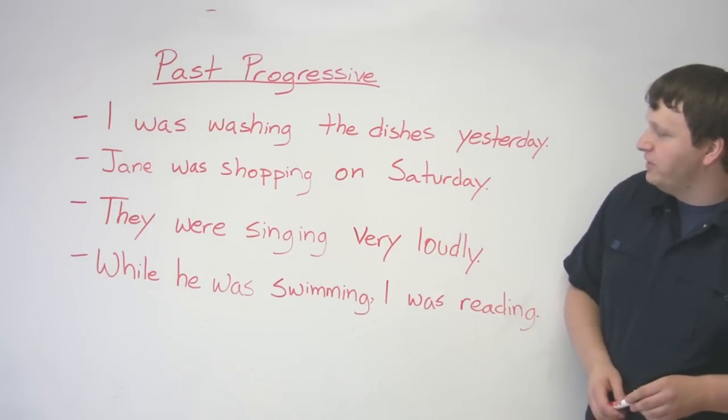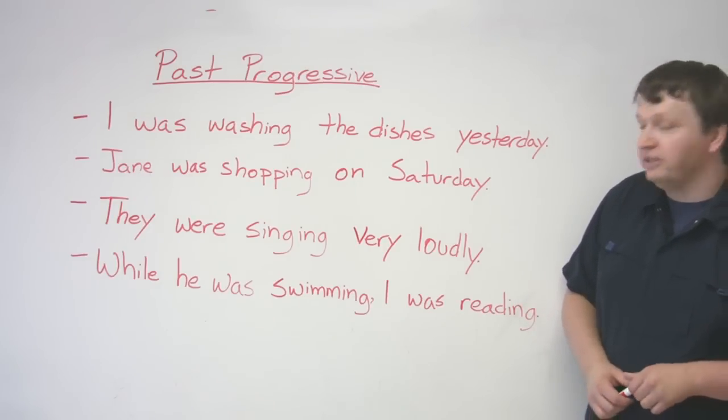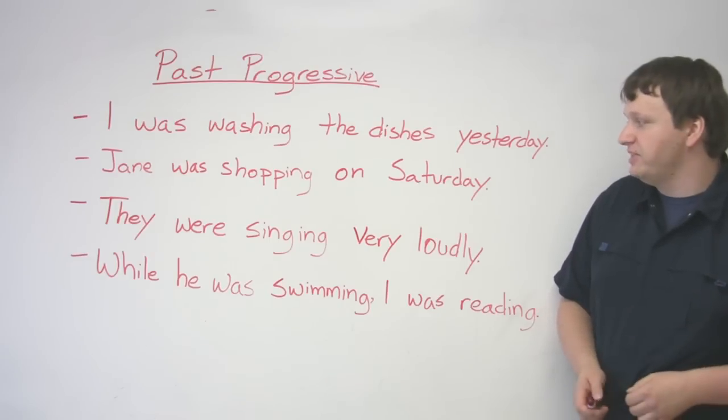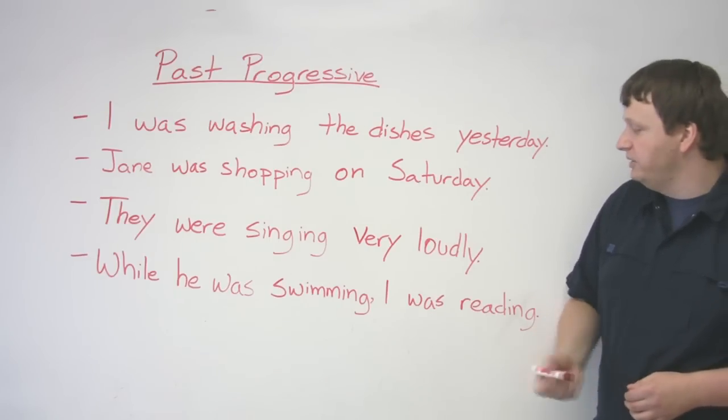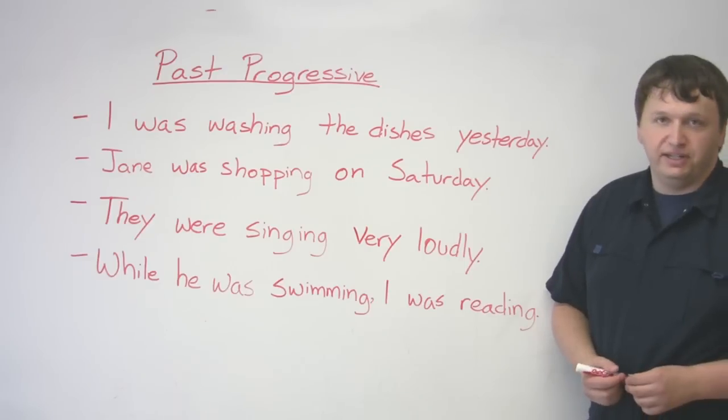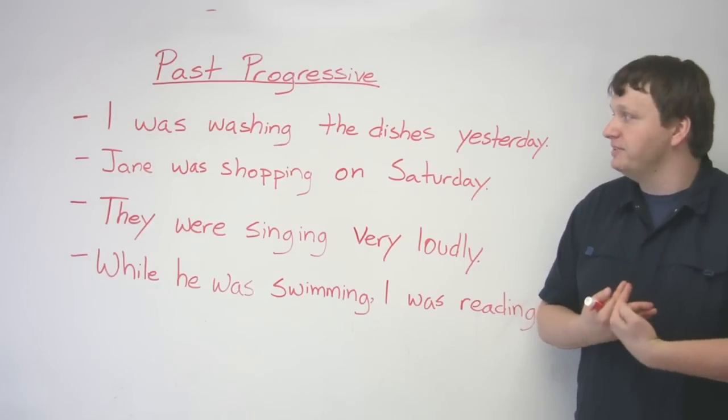You can also use the past progressive when you want to talk about two events that happened at the same time. While he was swimming, I was reading — two events that were happening at exactly the same point in time.